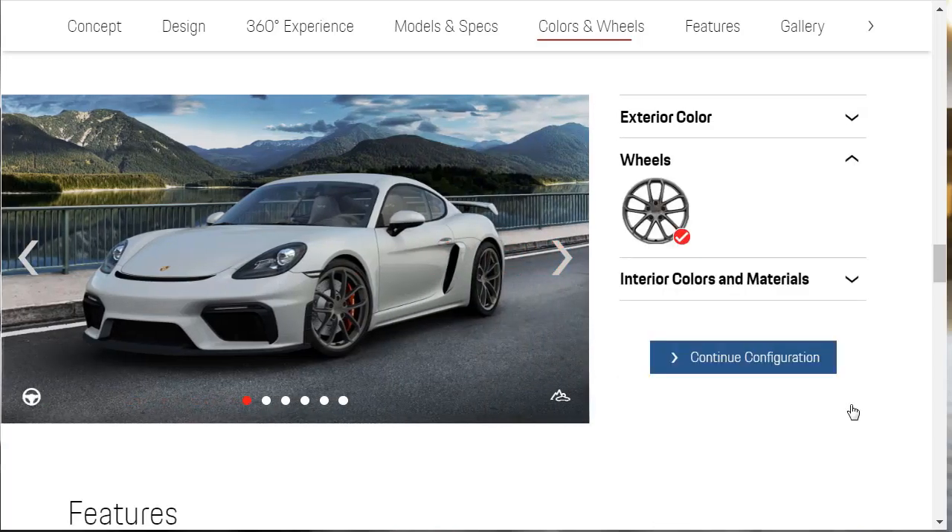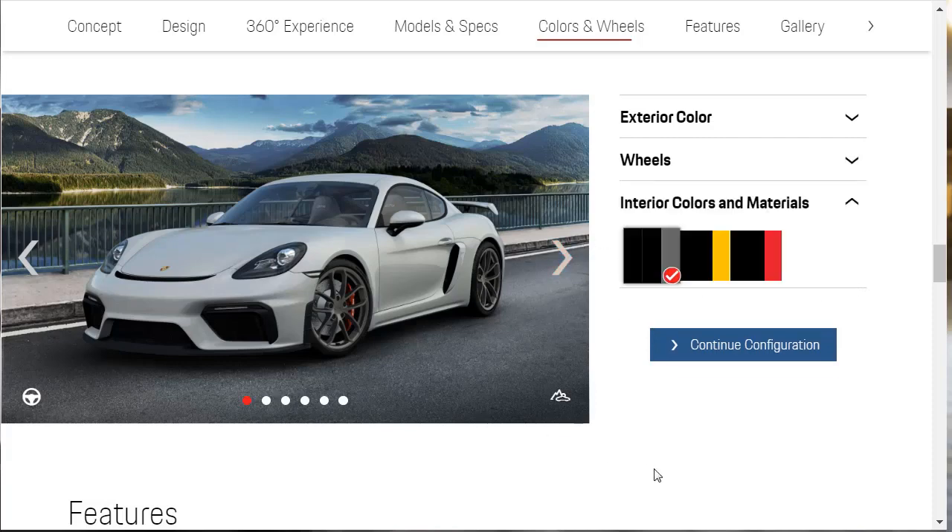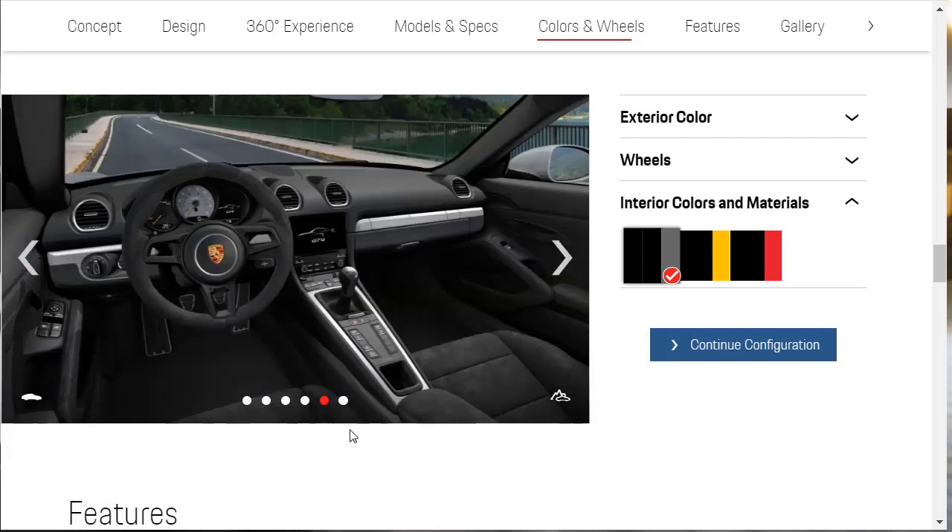There's only one wheel option. Looking at interior colors: here's the all-black interior, here's the black interior with a little bit of yellow — yellow door pulls — and the black interior with red door pulls, red piping, and red stitching. So we've got all black, highlighted in yellow with yellow stitching where even the steering wheel has yellow stitching, and then of course we've got the red. I'm not sure yet which way we'll go.